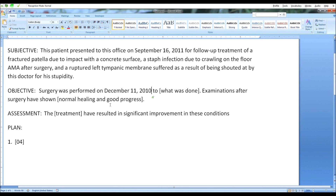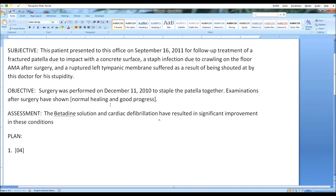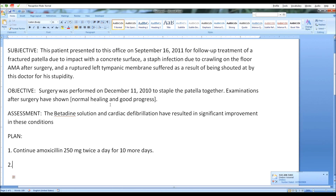Next field, staple the patella together. Next field, next field, betadine solution and cardiac defibrillation. Next field, continue amoxicillin 250 mg twice a day for 10 more days. New line, 2. Patient was advised to wear earplugs the next time he was going to try something that ridiculous.